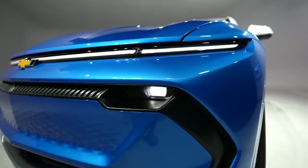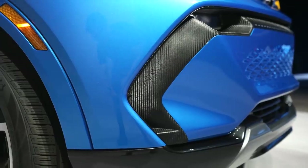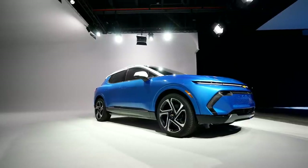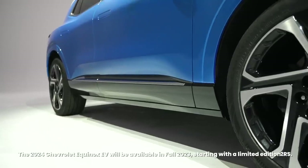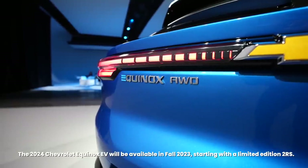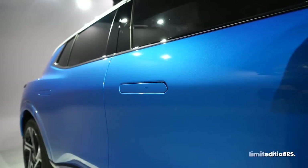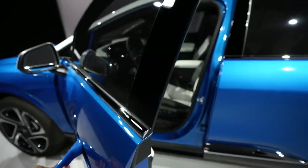With the lineup of the Blazer EV, the Silverado EV, and now the Equinox EV, Chevrolet has a huge range covered in terms of price for consumers looking into the EV market. The 2024 Chevrolet Equinox EV will be available in fall of 2023, starting off with the limited edition 2RS trim. Hopefully we get to test drive this in the future.